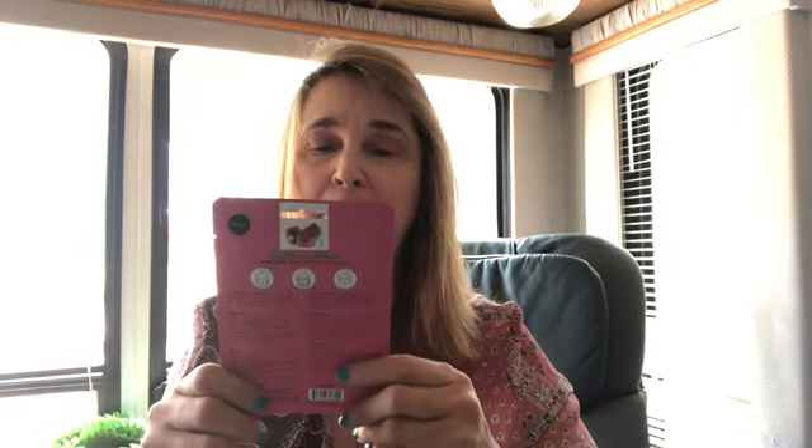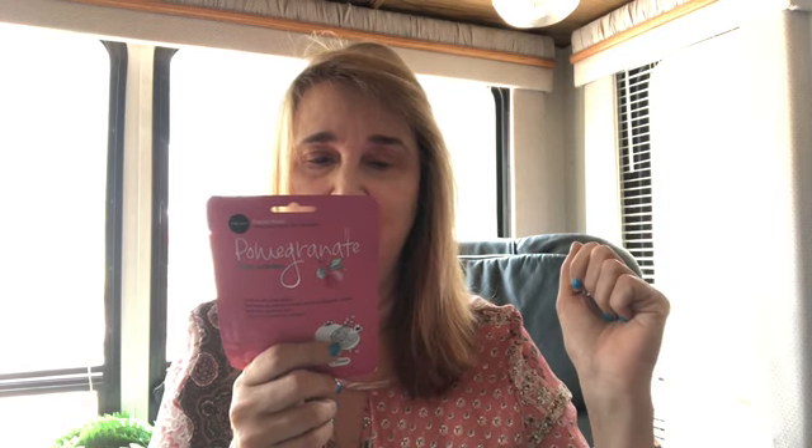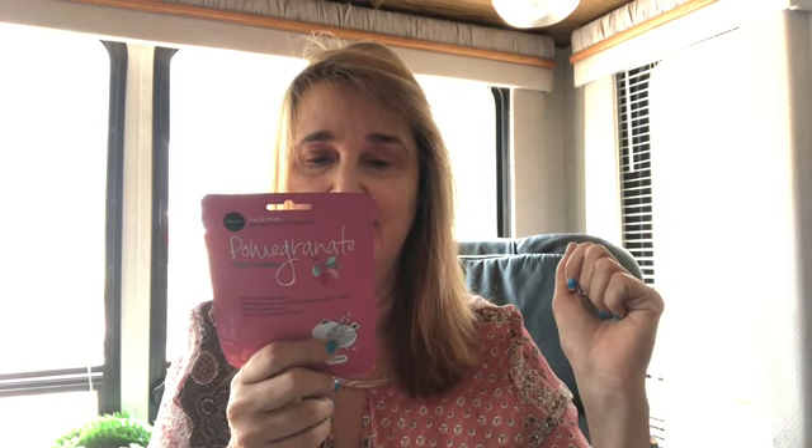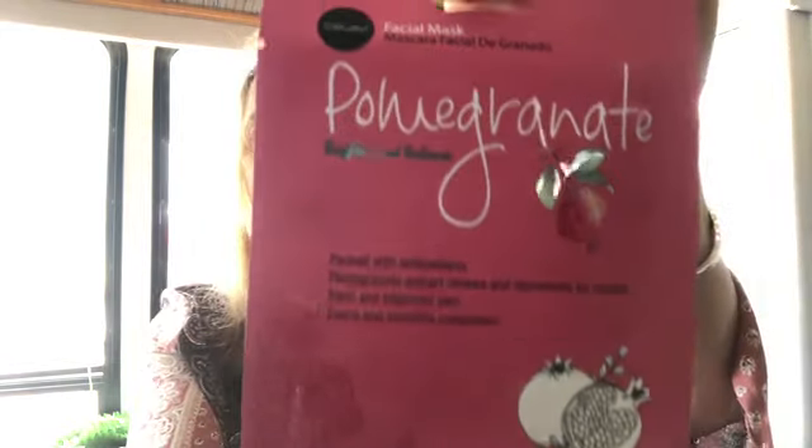And there's another thing in the box — it is a pomegranate brighten and enhance facial mask. It says 'mascara facial mask.' You just cleanse your skin, put it on your dry face, and wear it for 15 to 20 minutes. I'm sure it smells like pomegranate, so I won't say no to that.